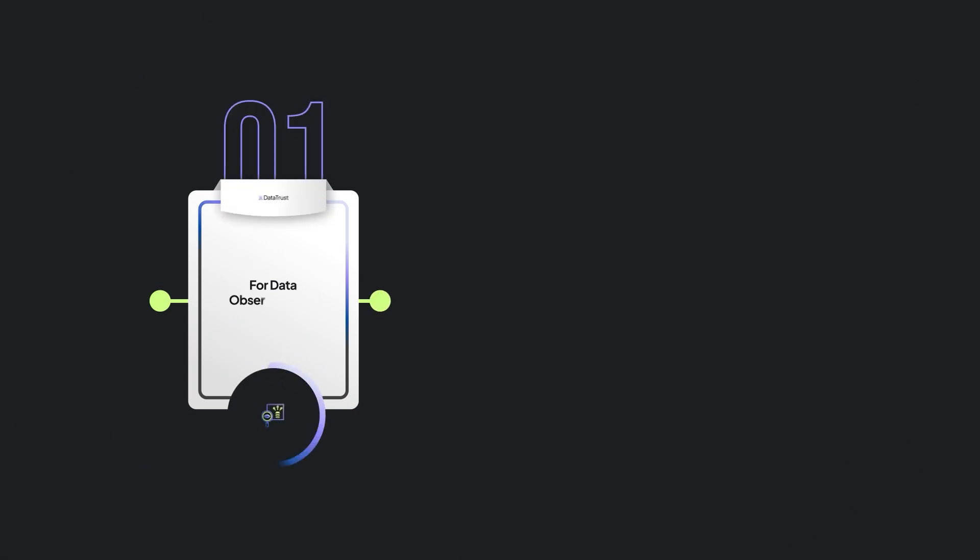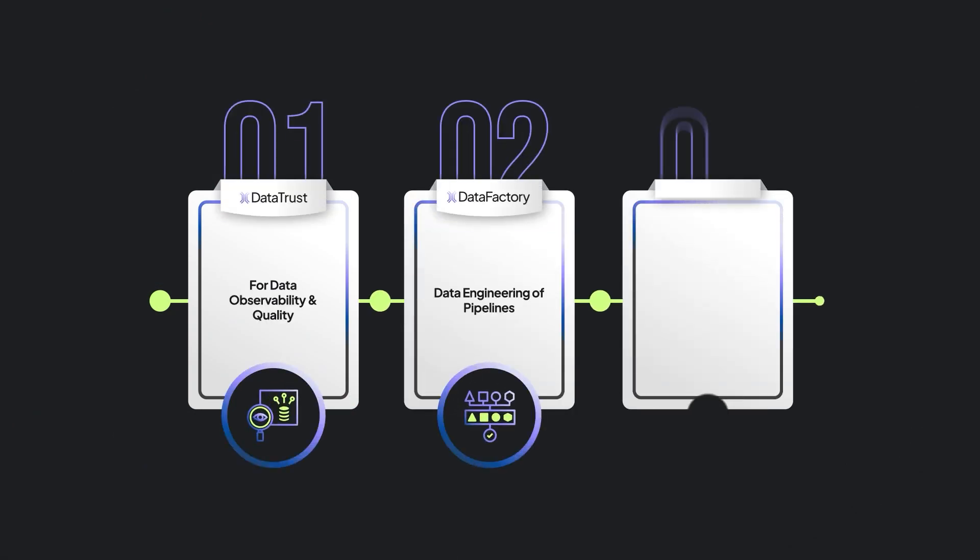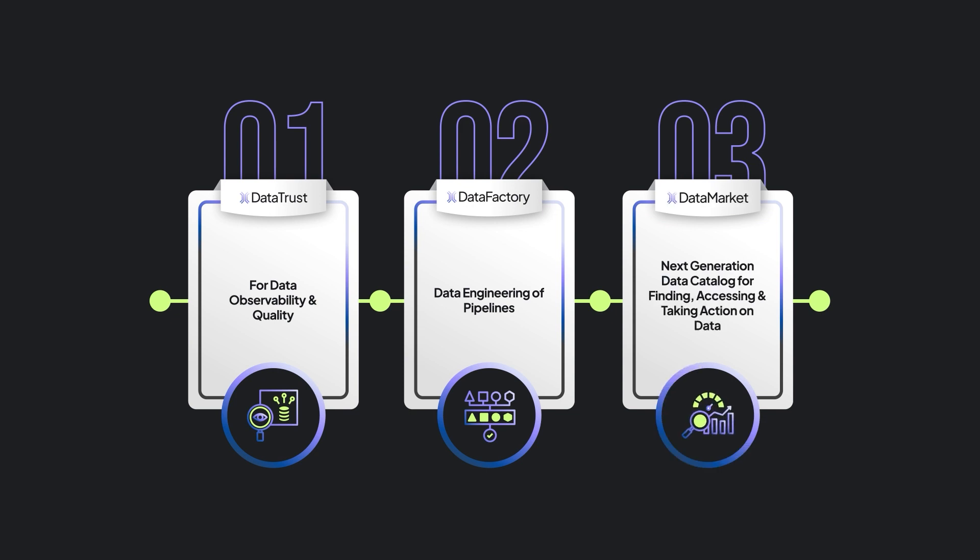That's Right Data: Data Trust for data observability and quality; Data Factory for data engineering of pipelines; and Data Market, the next generation data catalog for finding, accessing, and taking action on data.